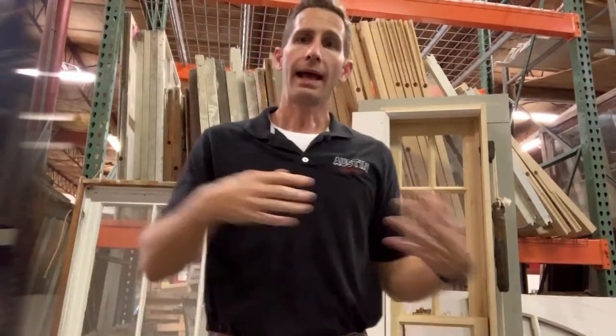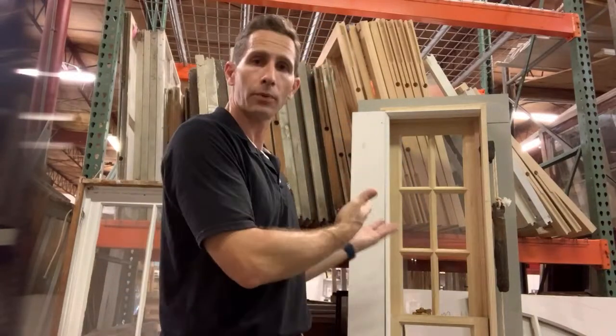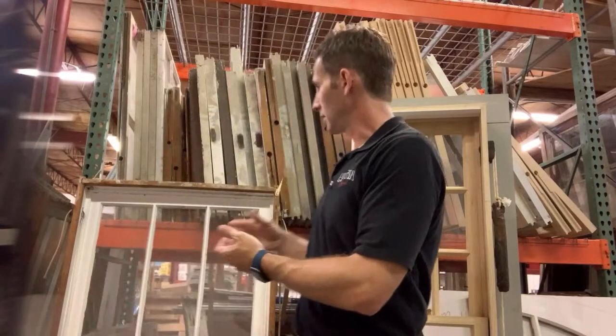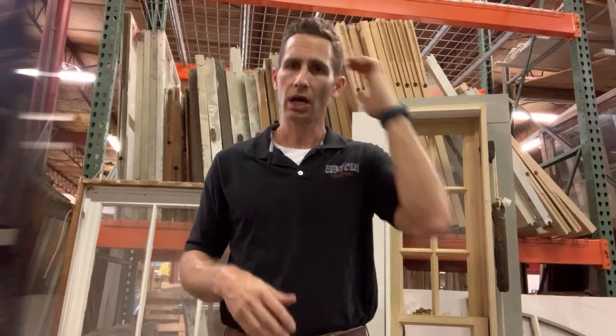I'm excited to be here with y'all on Instagram and on YouTube doing this live. Today we are going to be talking about some windows. You can see I've got a little sample window behind me and another older sample window, and we are going to be talking about how to get sash windows — how to get the sash out of the window.